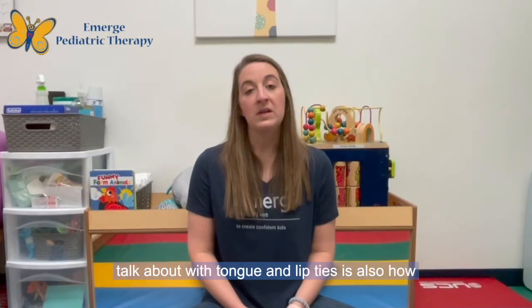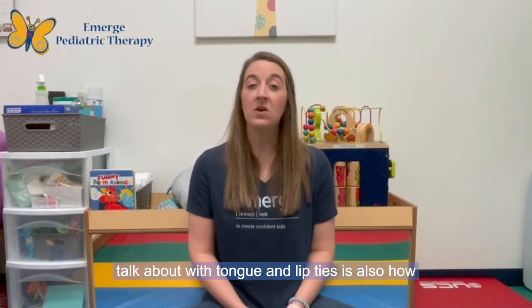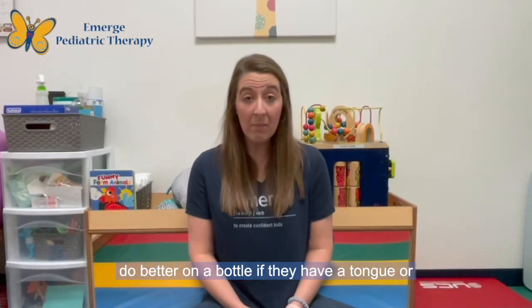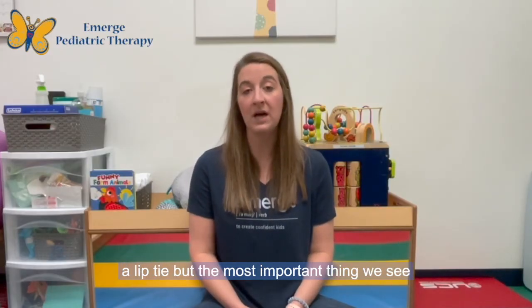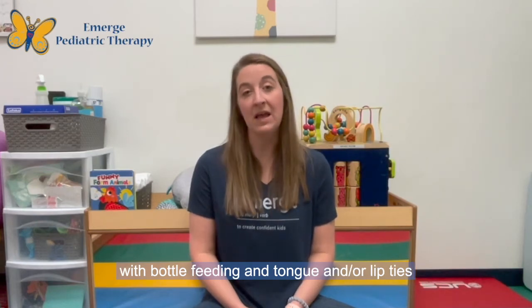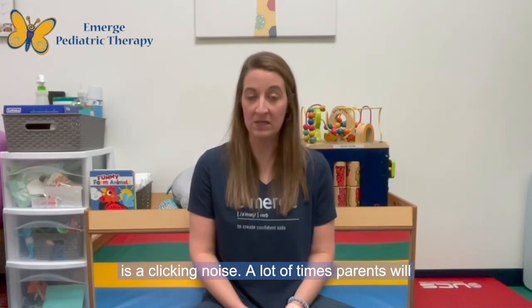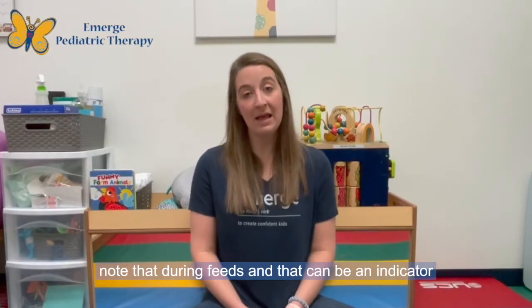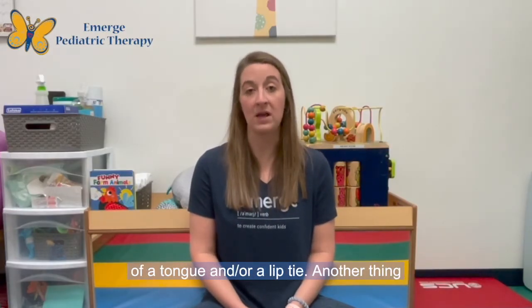Another thing we frequently talk about with tongue and lip ties is how bottle feeding is going. Sometimes infants do better on a bottle if they have a tongue or lip tie, but the most important thing we see with bottle feeding and tongue and/or lip ties is a clicking noise. A lot of times parents will note that during feeds, and that can be an indicator of a tongue and/or lip tie.